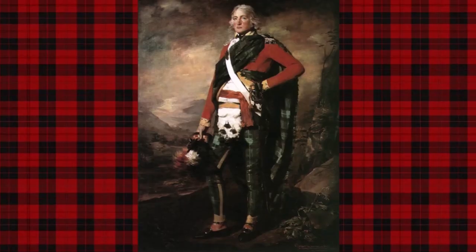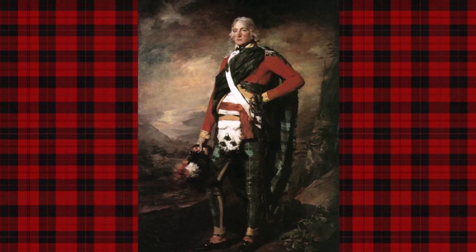Bute House was designed by Robert Adam in 1791 as the central address of the northern quarter of Charlotte Square in Edinburgh's Newtown. With construction completed in 1805, number 6 Charlotte Square would become one of the most desirable addresses in what was fast becoming one of the most fashionable Enlightenment cities in Europe.